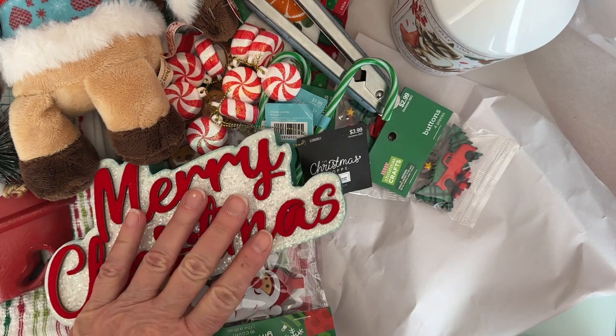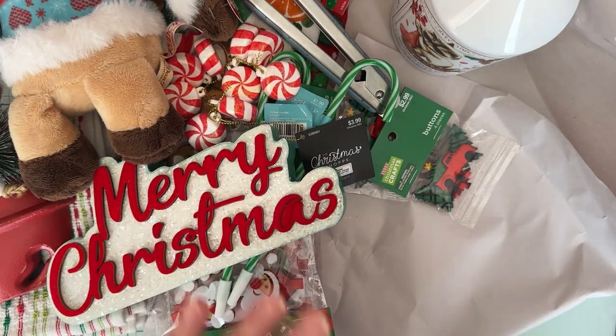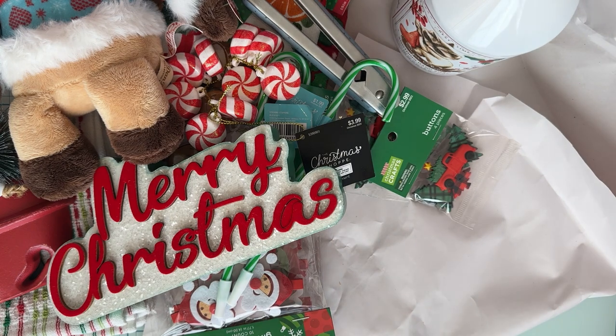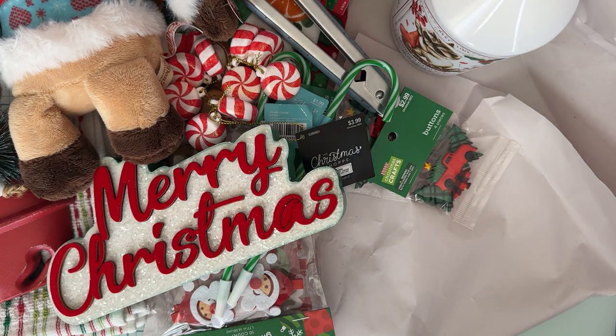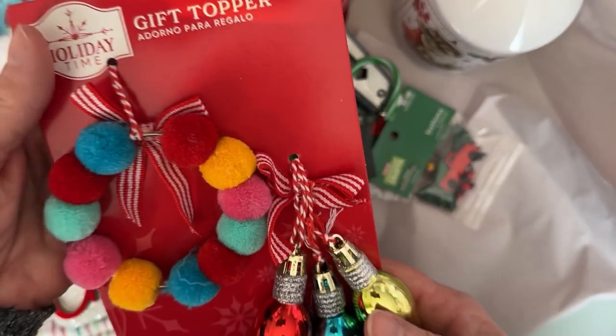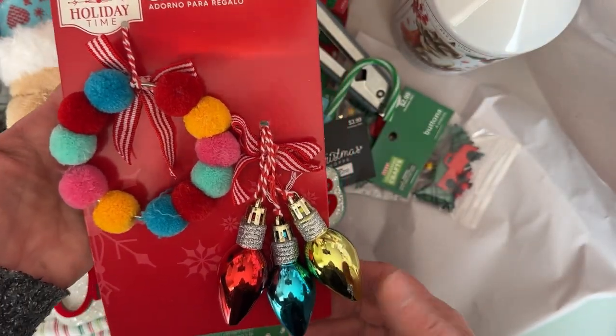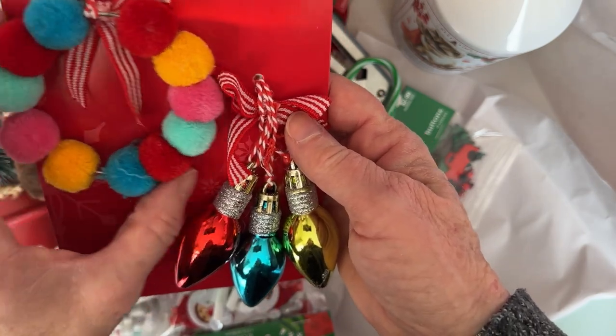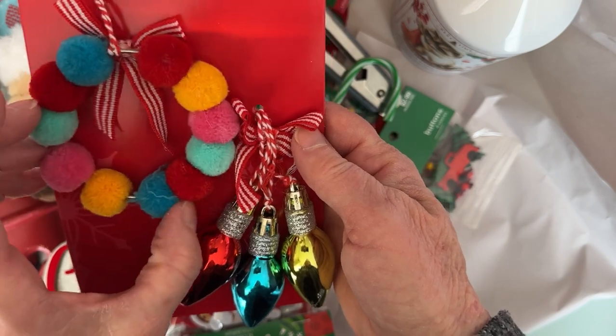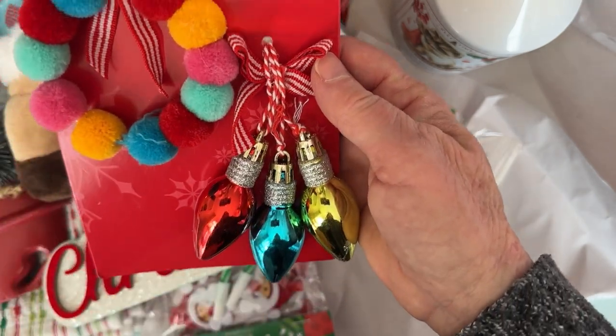I didn't go to Walmart until yesterday I think it was, and so there wasn't a whole lot left. I've only went to one — I haven't checked any others, and I'm just too far behind on stuff so I needed to get busy on other things. Anyway, I'll show you what I found. These were just 50% off too. I thought these were really cute — they say they're gift toppers, and they definitely can be used for that, but I just thought for Happy Meal projects these would be really cute to hang off something. I think I got like three of these.